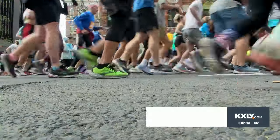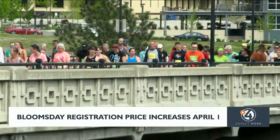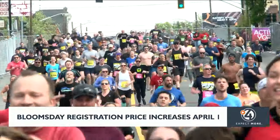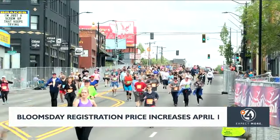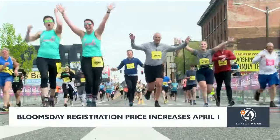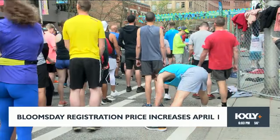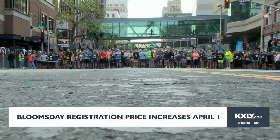If you can believe it, Bloomsday is just over a month away. If you still haven't signed up, you have until tomorrow before the price of registration jumps to $35. We've got the link to register on our website, KXLY.com. And it's been a beautiful weekend to get some training in — you're going to have many more opportunities with some sunny weather this week.